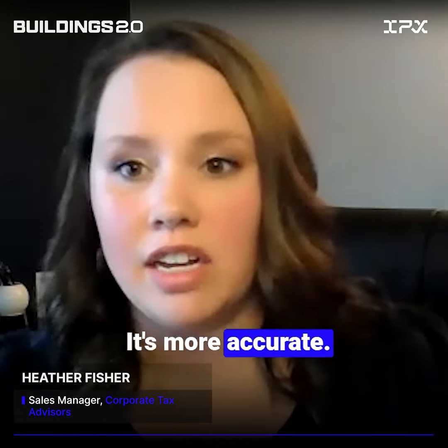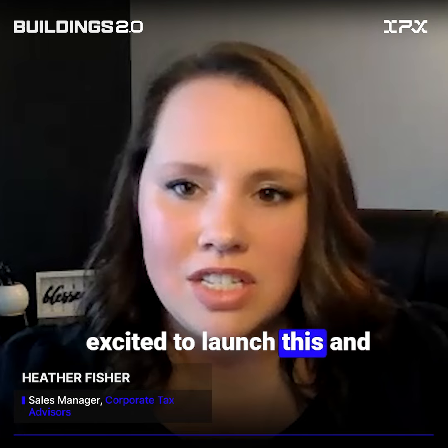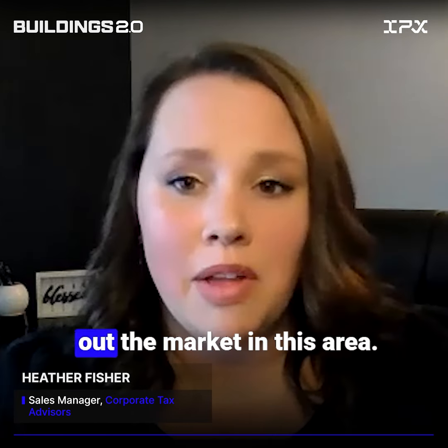It's more accurate, so I think it's just a great product. I'm really excited to launch this and see what it brings and help out the market in this area.